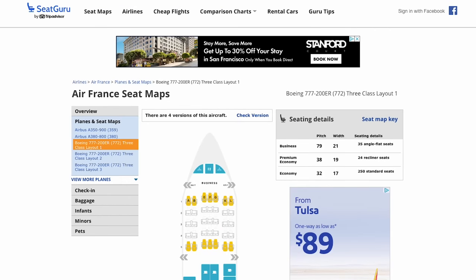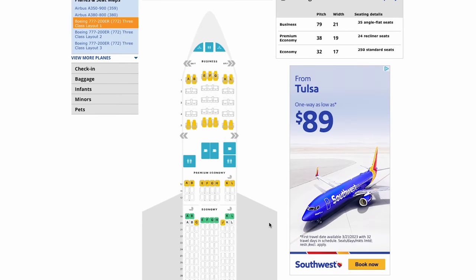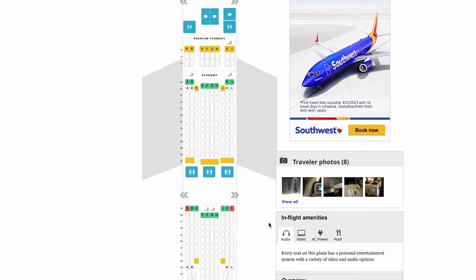If that feels risky to you and you don't want to take chances on the luck of the draw, I highly recommend checking out the free website Seat Guru, which will help you figure out in advance which seat to purchase. Seat Guru allows you to look up your specific plane and helps you find the best and worst seats, as well as in-flight amenities and user-submitted reviews.